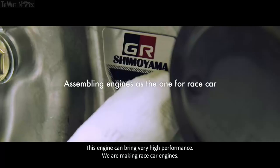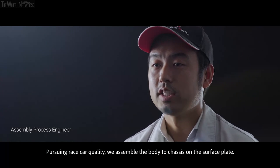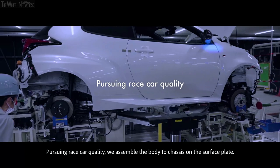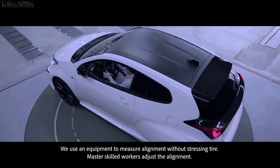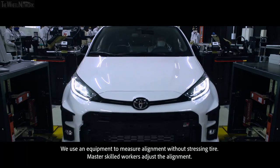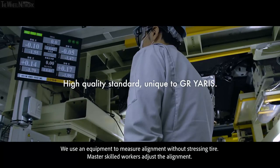We are making race car engines. Pursuing racing car quality, we assemble the body to chassis on the surface plate. We use equipment that can measure alignment without stressing the tire. Master Skills Workers adjust the alignment.